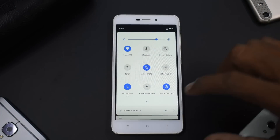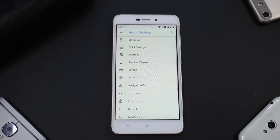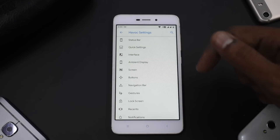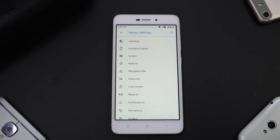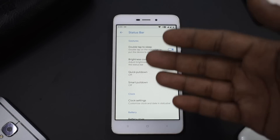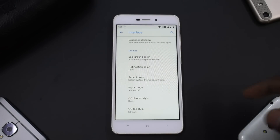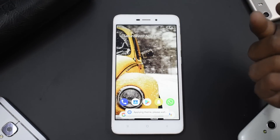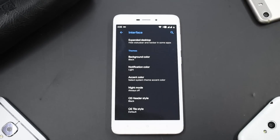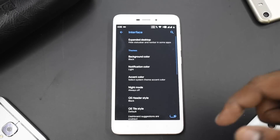In Settings there's something called Havoc Settings — that's where the entire customization picture is for this custom ROM. The options include: Status Bar, Quick Settings, Interface, Ambient Display, Screen, Buttons, Navigation Bar, Gestures, Lock Screen, Recents, Notifications, Animations, System, IME Settings, Battery Saving, and Miscellaneous. Under Status Bar you have double-tap to sleep. Under Interface you can enable a dark/black theme — and there you go, you can have a full black interface. Since this is an LCD display, the battery impact won't be as significant as on high-end AMOLED devices like the OnePlus 6.